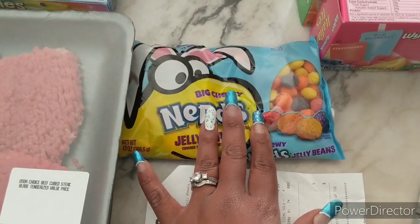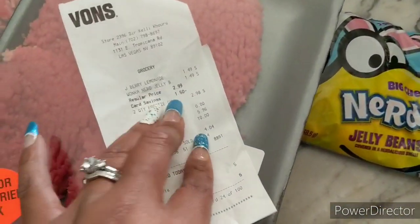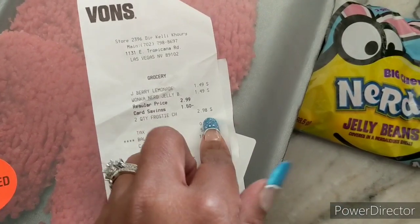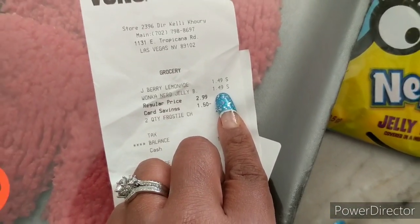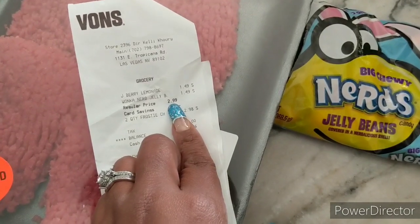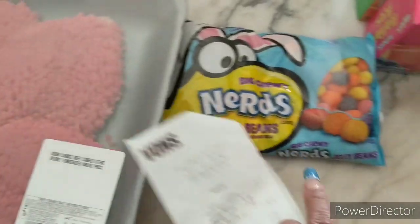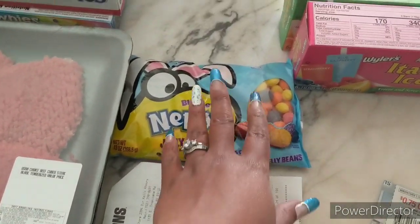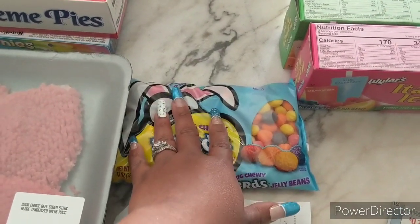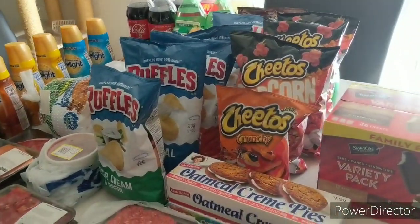At Vons, Damien noticed all the Easter items are going on clearance. He found Nerds jelly beans that rang up at $1.49 — down from $2.99 — so 50% off. They also had M&Ms and other Easter candy at 50% off. Check your personal store locations for those deals.